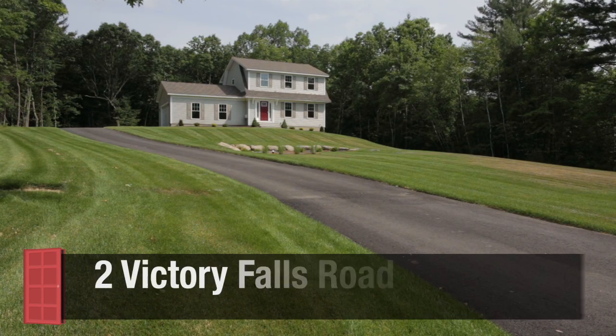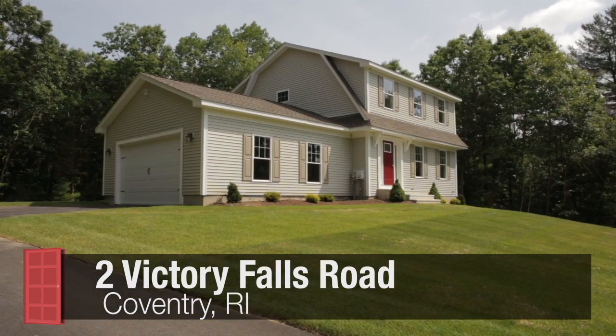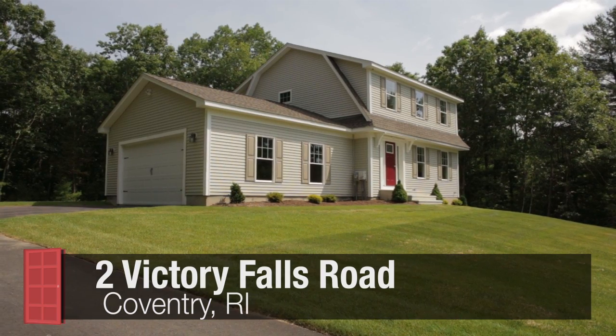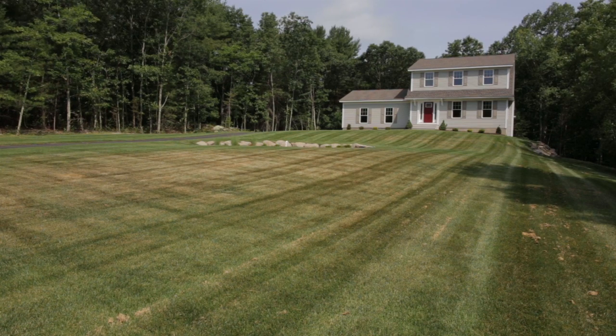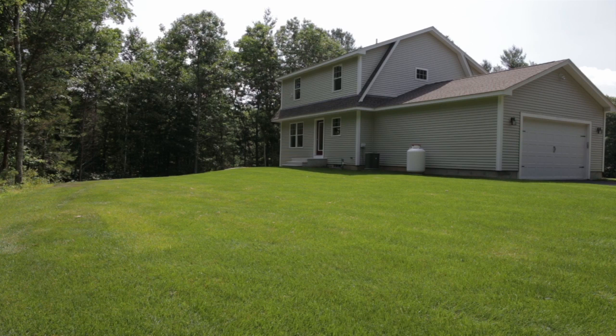Located in one of Coventry's newest subdivisions known as the Falls at Scott Hollow, this three-bedroom, two-and-a-half bath home is set back from the road on a private 3.1-acre lot featuring a sprawling 100% sod lawn equipped with its own irrigation system.